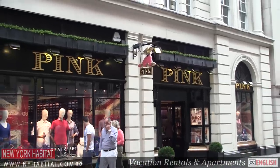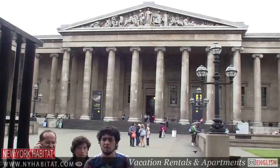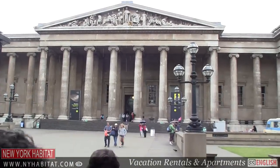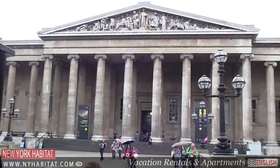Of course, the West End is not all about shopping and entertainment — it's also known for the arts and education. Not far from Oxford Street, you'll come to the British Museum, considered to be one of the greatest and oldest public museums in the world.